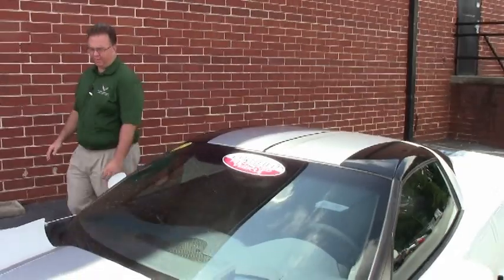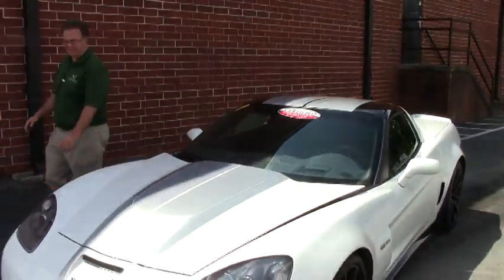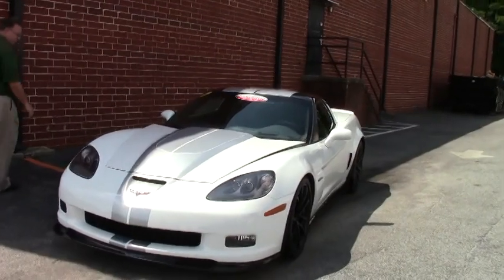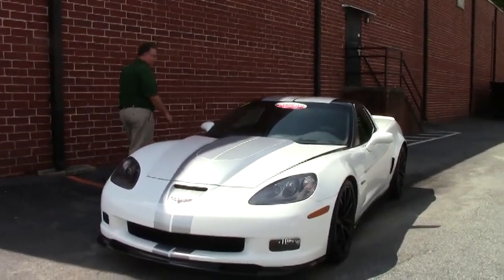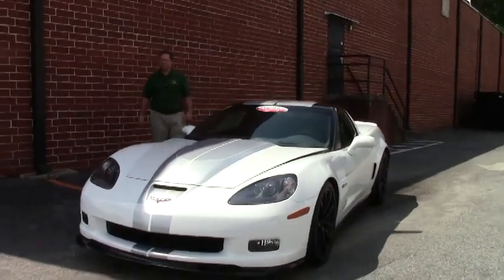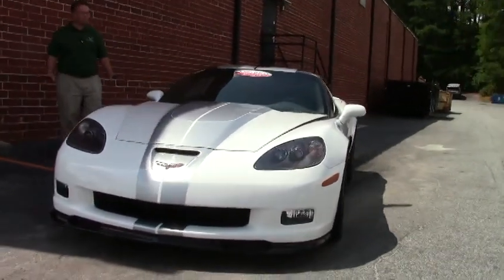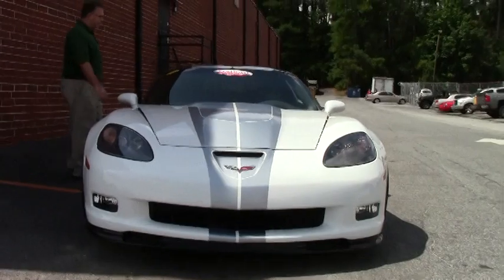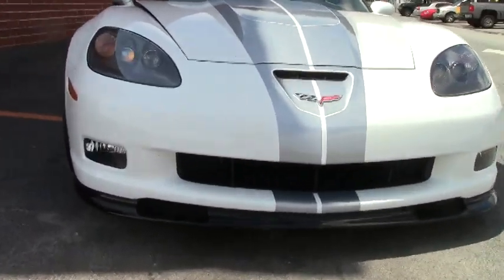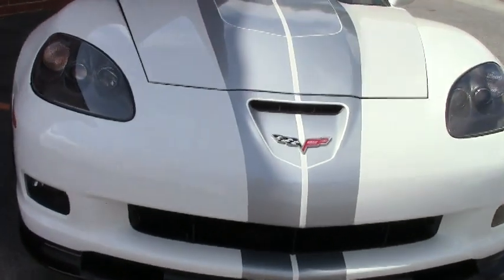Welcome to Buy A Vet folks. John Ivankovic here and today we get the opportunity to take a look at a very special car. This is a 2013 60th anniversary Z06 and this car is completely a loaded up machine. It has the carbon fiber package, obviously the 60th anniversary package, and the F55 magnetic ride control.